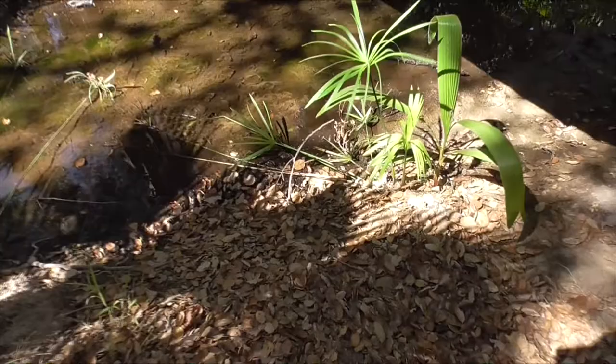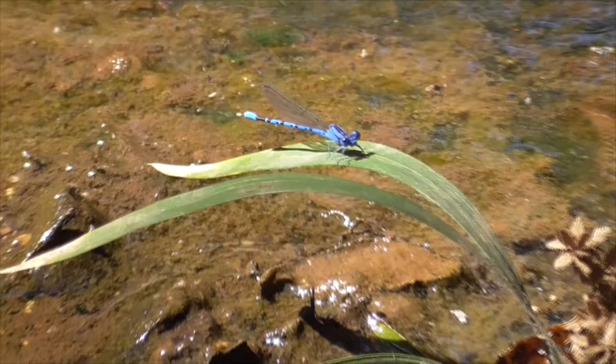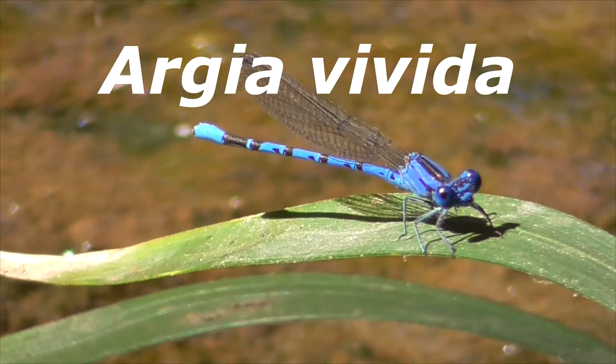We got one right here. There he is. This is our vivid dancer or Argia vivida. He is a species of damselfly.